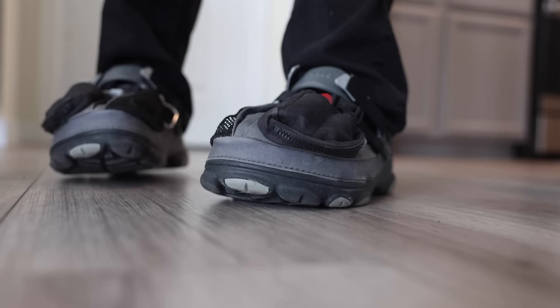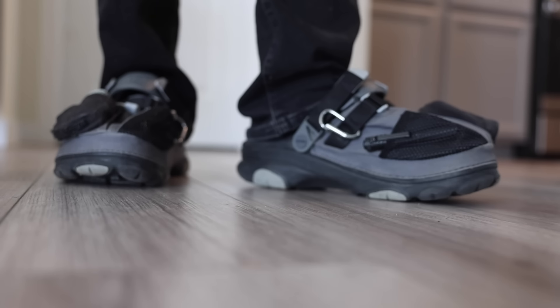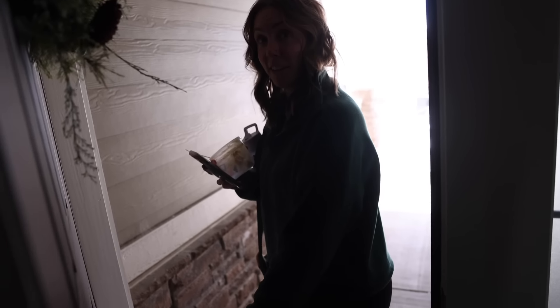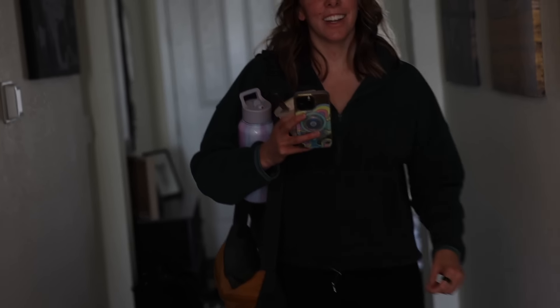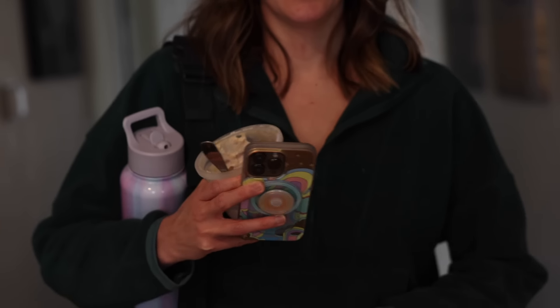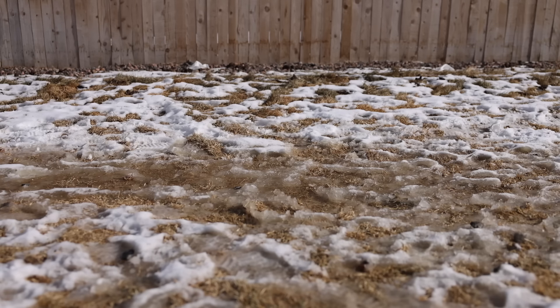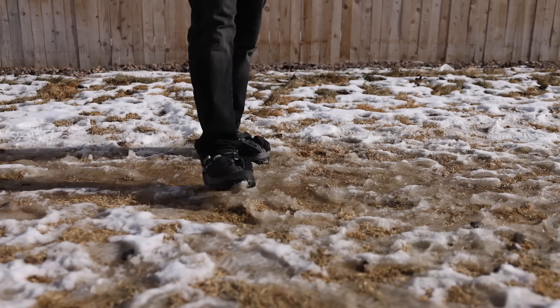A lot of people will say there's no way you can wear those with stuff in them — as soon as you go walking, all your stuff's gonna go flying out. So I called in some assistance to film me so I can show everyone how fast I am in these Crocs. And as it turns out, I'm fast as heck.